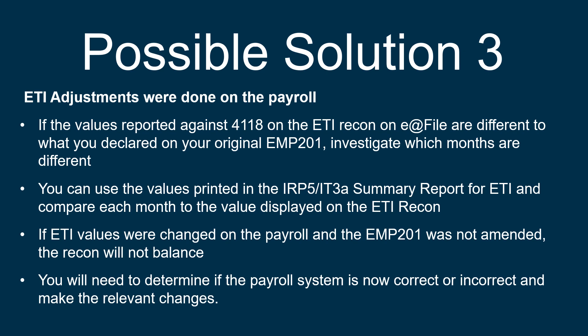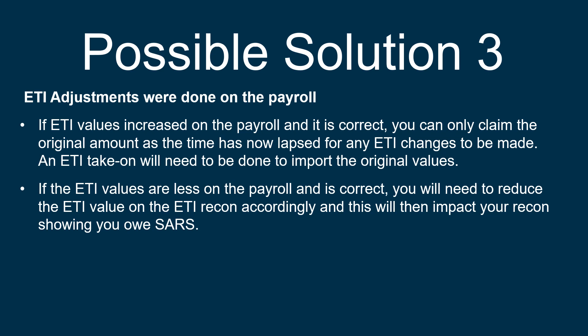You will need to determine if the payroll system is now correct or incorrect and make the relevant changes. If ETI values increased on the payroll and it is correct, you can only claim the original amount as the time has now lapsed for any ETI changes to be made. An ETI take-on will need to be done to import the original values. If the ETI values are less on the payroll and is correct, you will need to reduce the ETI value on the ETI recon accordingly, and this will then impact your recon, showing you owe SARS.